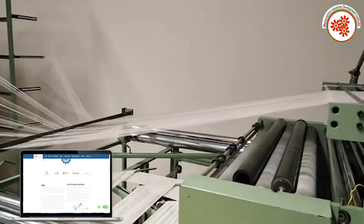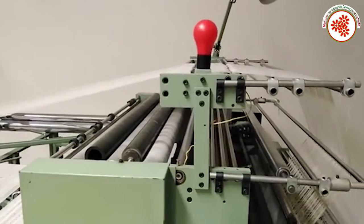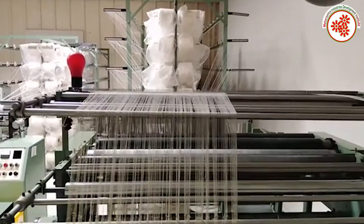Hospitals, dispensaries, and medical stores are the main part of the market for this product. In this way, we have covered the information about the surgical conforming bandage manufacturing business.